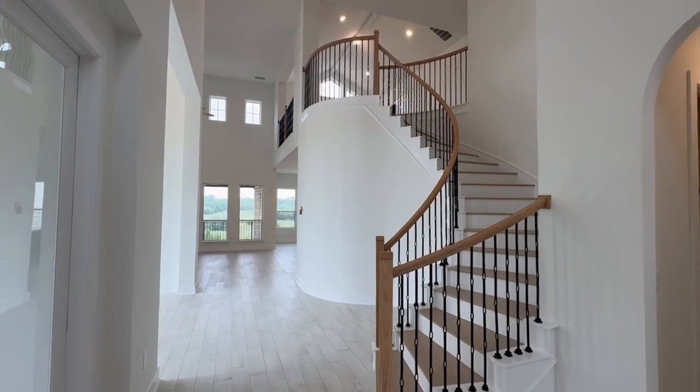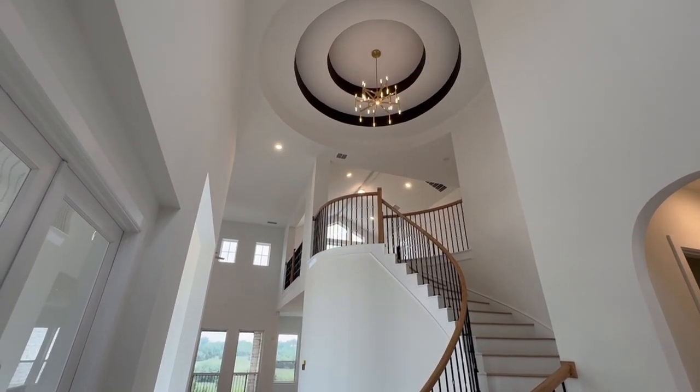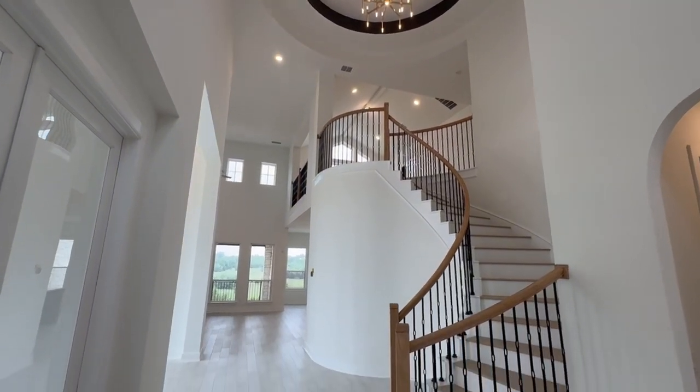That was one of the things that kind of drew us to the builder — we love the wow factor coming in of seeing the spiral staircase, and in many cases a big wall of windows overlooking the backyard. So it just gives you this big feeling of space and that wow factor with their design.